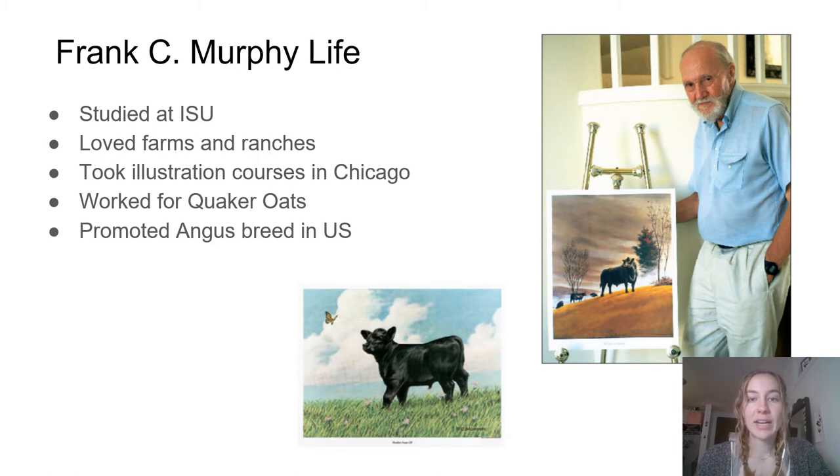Later on in his career, he worked for the American Angus Association to promote the Angus breed in the U.S. The painting on the left of a calf watching a butterfly is his most famous painting. These black cows were hard to photograph with the technology of the time, and they often came out flat. Murphy, on the other hand, captured them perfectly, showing their shape and texture.